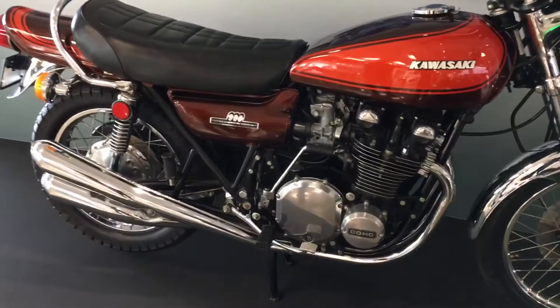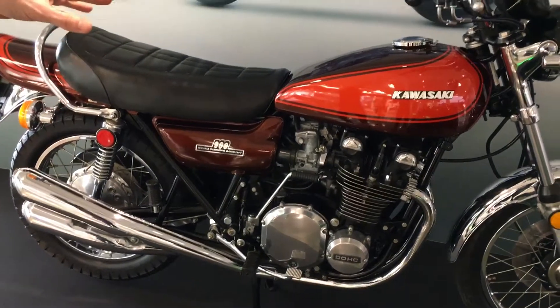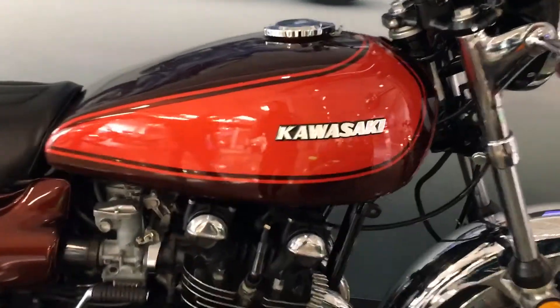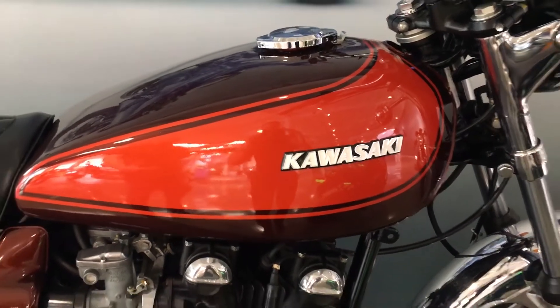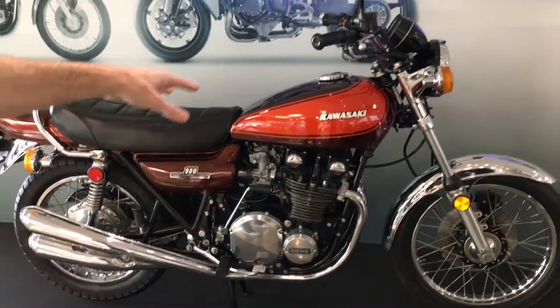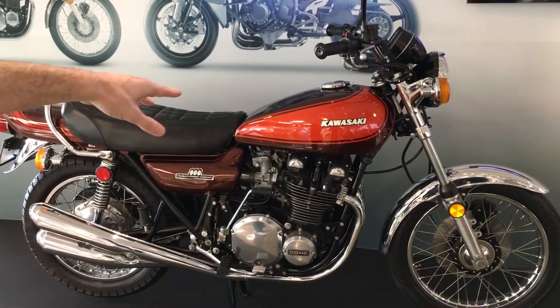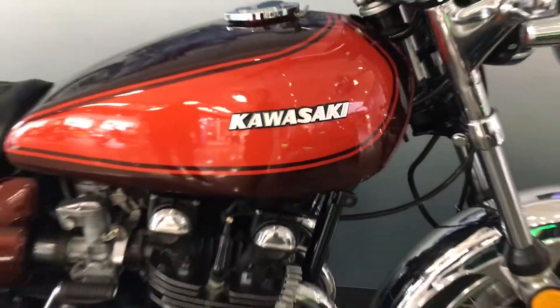Talk to me about some of the comparisons and similarities between the classic bike and the retro one. Well, I think the first thing you're going to notice is that beautiful gas tank, which is right away what your eye is drawn to. It's got that candy tone, root beer color. You can even get the accessory badger Kawasaki badge, so it looks just like the original Z1.